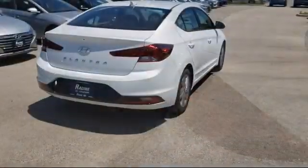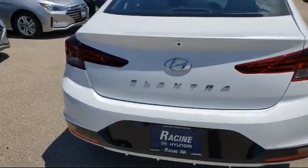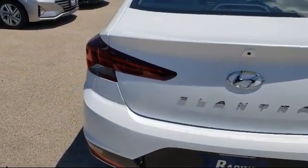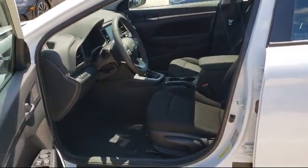Here at Racine Hyundai, customer service is our top priority. Our friendly and experienced staff will make the transition into your next vehicle as smooth as can be. We have a great selection at competitive prices. Our knowledgeable, no-pressure staff can help you drive away in a vehicle that is just right for you.